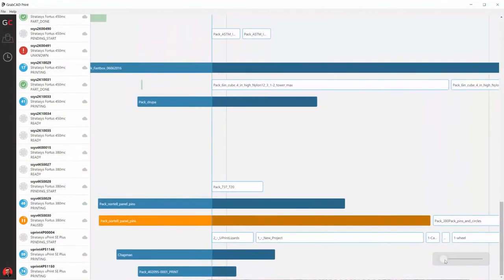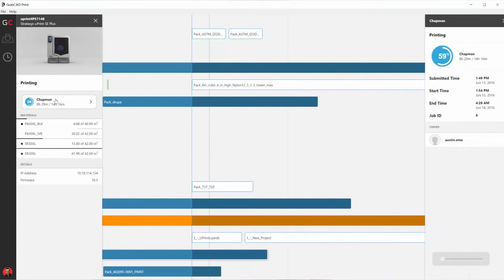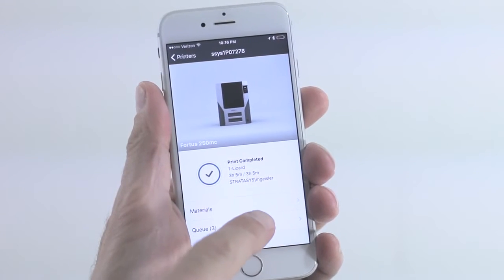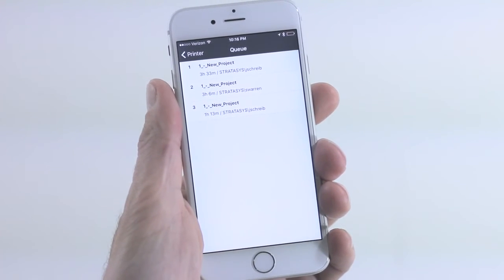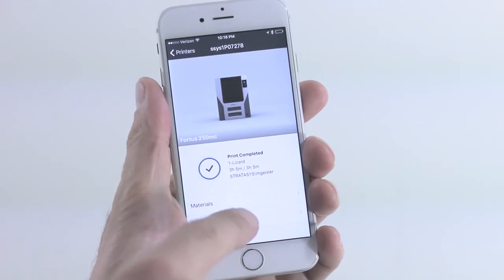Job scheduling to organize and manage your overall 3D printing assets, and mobile monitoring for a real-time view of your print job at any time and from anywhere.